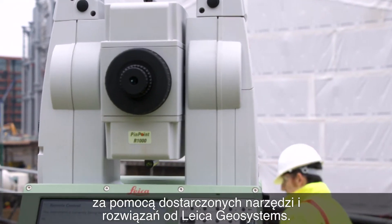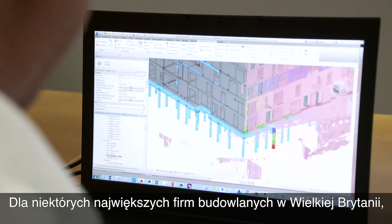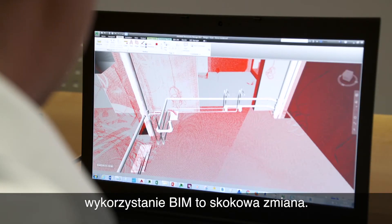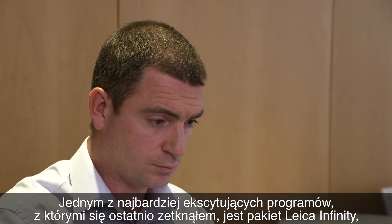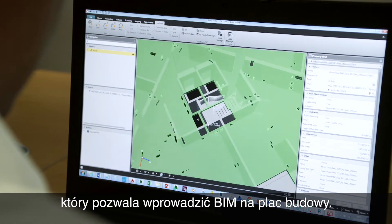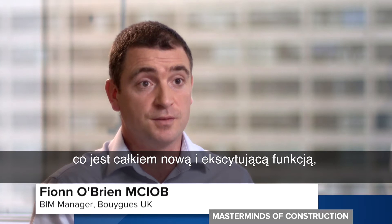And for some of Britain's biggest construction companies, it's a step change in how BIM can operate. One of the most exciting pieces of software I've come across recently is Leica's Infinity package. It's allowing us to bring building information modelling to the site so they can set out using a 3D model — that's quite new and exciting for them.